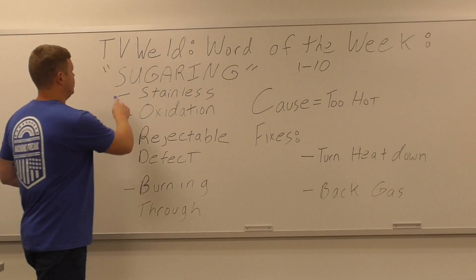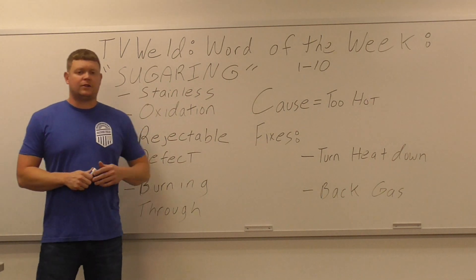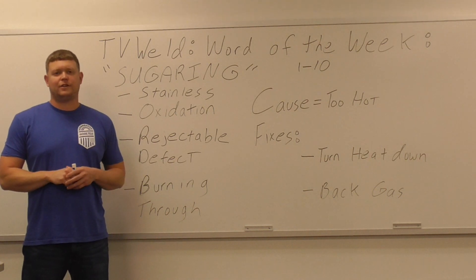This week's word of the week is going to be sugaring. I've got it written right here, and this came about because I was going on about sugaring this, sugaring that, and then somebody finally looked at me and said, what exactly is sugaring?